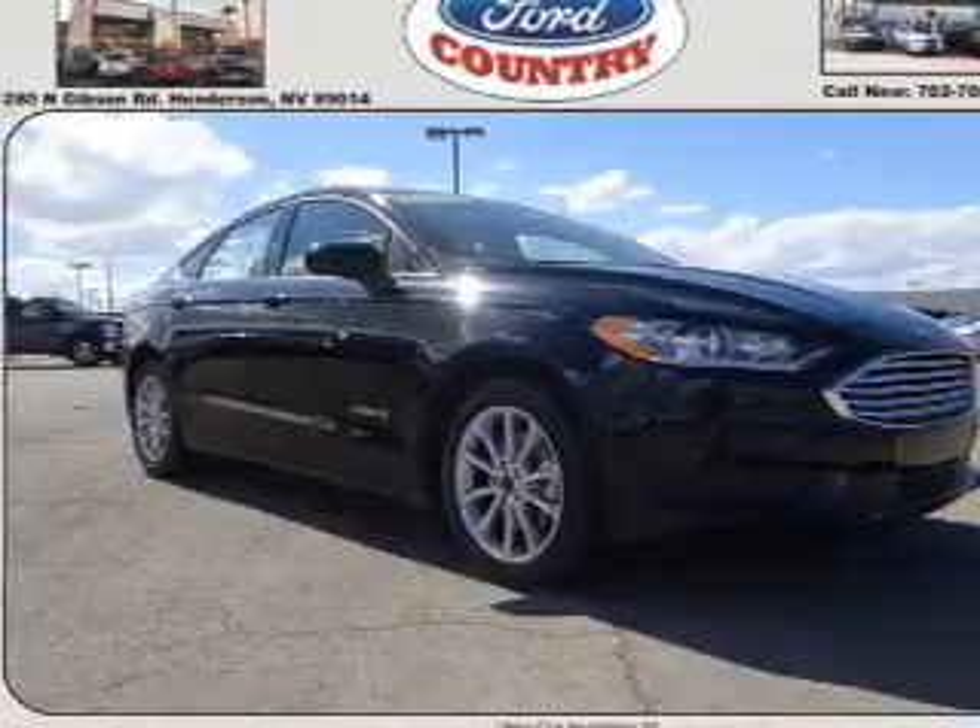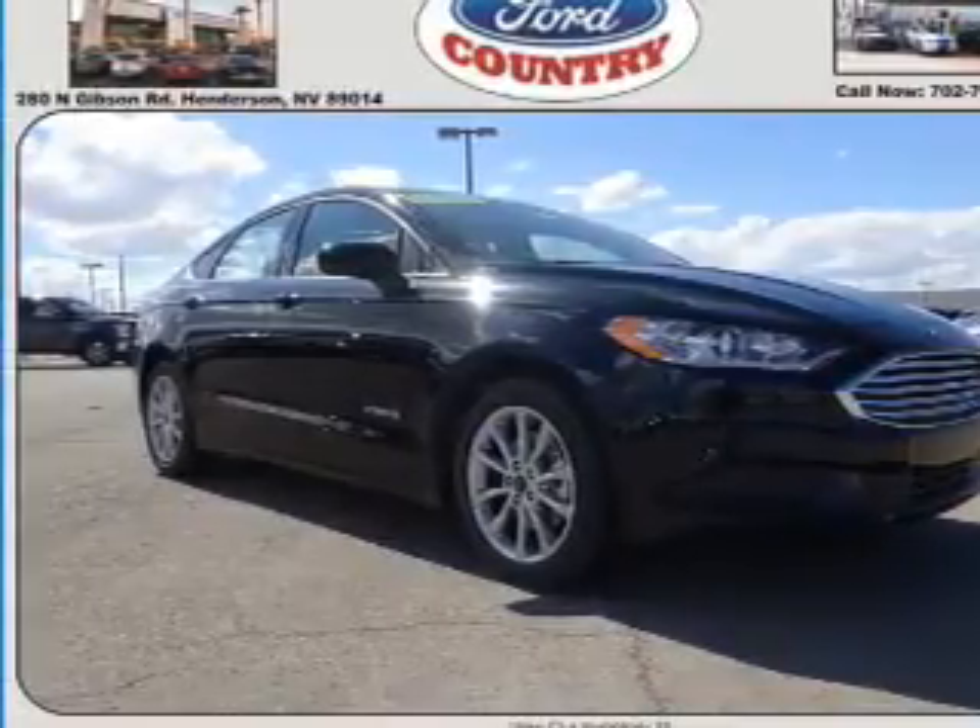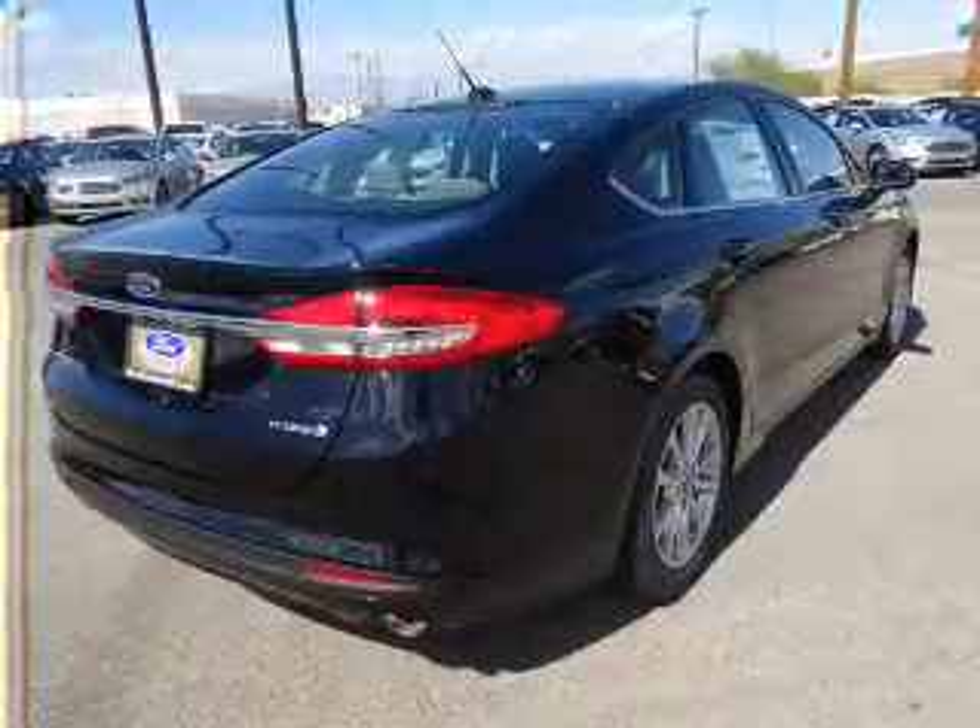It's powered by Front Wheel Drive, a 2-liter, 4-cylinder engine, and a continuously variable transmission.